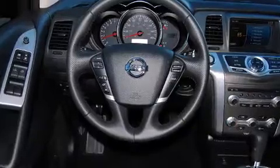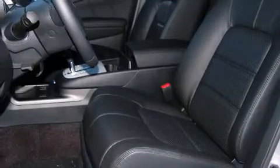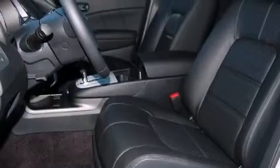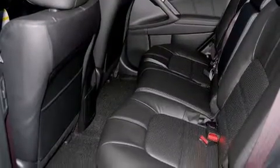It includes power seats, front and rear reading lights, an outside temperature display, front fog lights, a power moonroof, a power rear cargo door, and remote keyless entry.